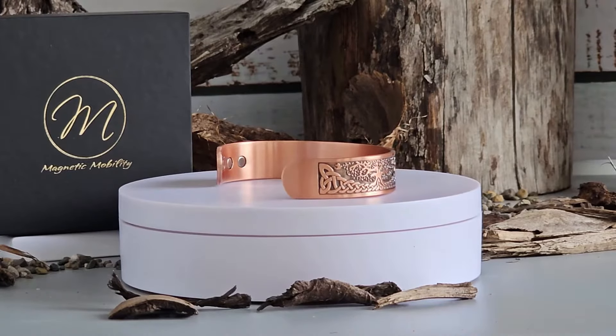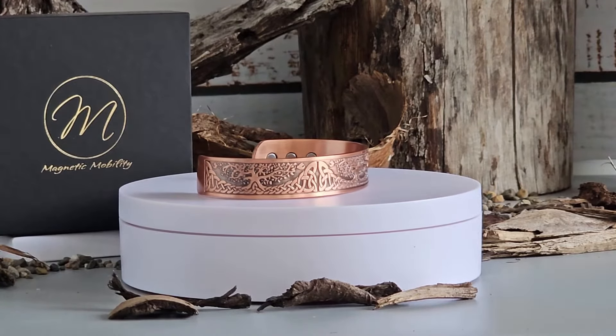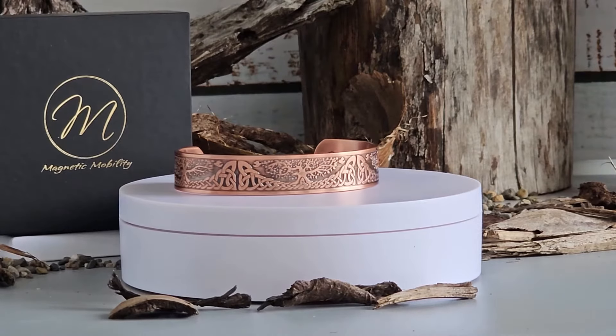The Buckthorn Copper Bracelet is crafted with six neodymium magnets, which you can see here. This adds a unique touch to its design. It's not just an accessory — it's a statement piece.